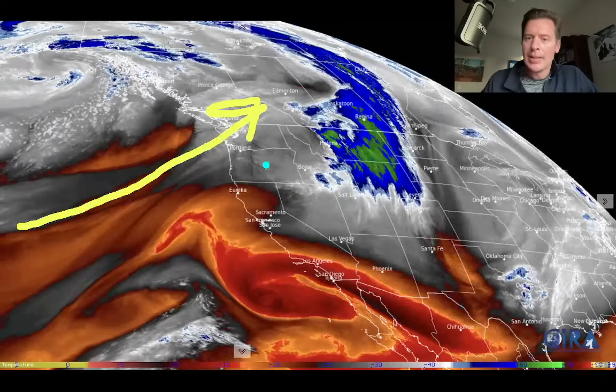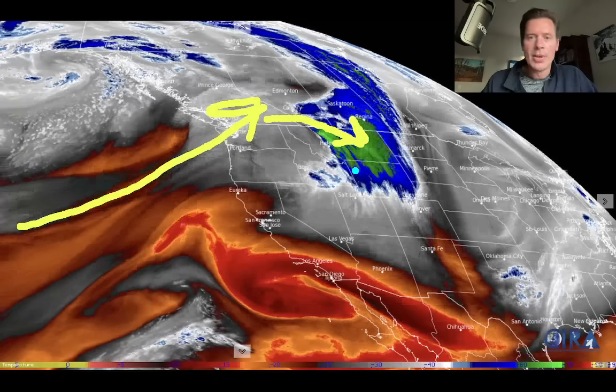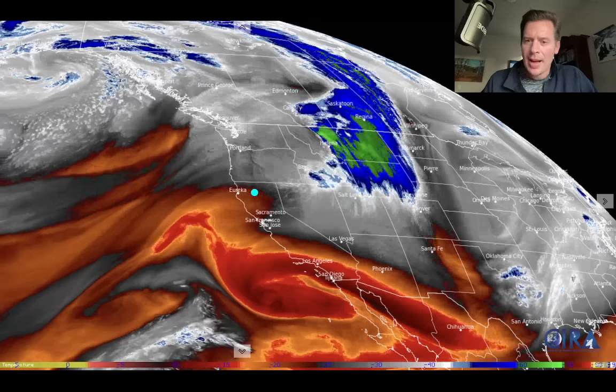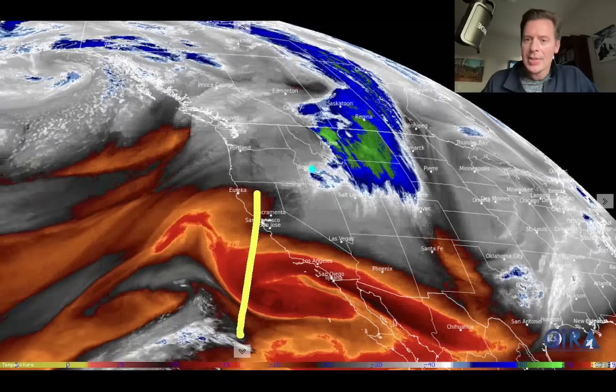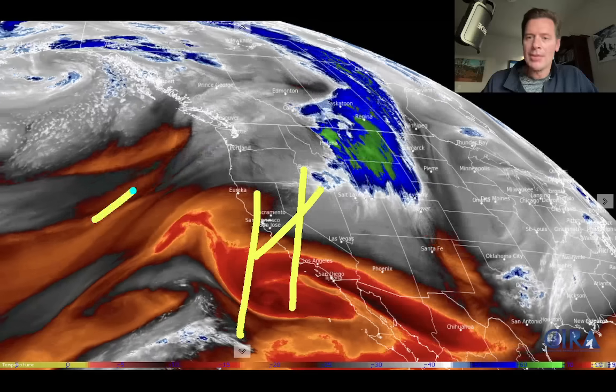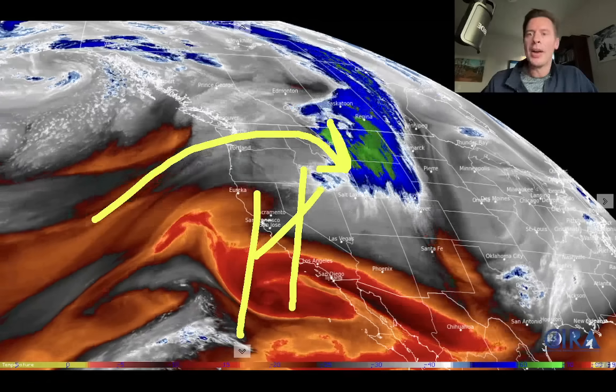Everything's being directed up here into the Pacific Northwest and B.C., and then again there's some overrun into parts of the northern tier. You can see the big area of low pressure — everything's spinning around that. And then down here, this is all sort of a high-pressure ridge sitting across the west coast, so everything is going up and over that right now.